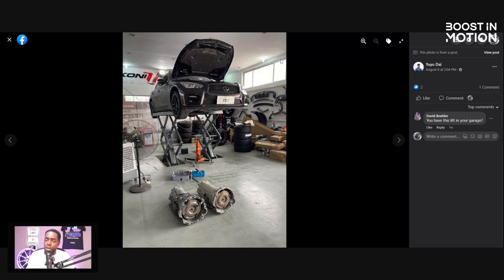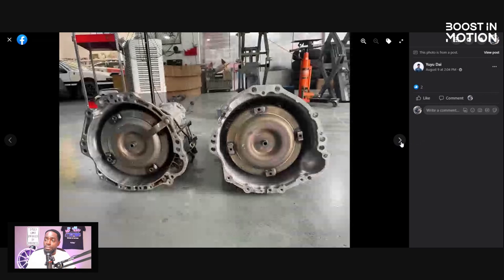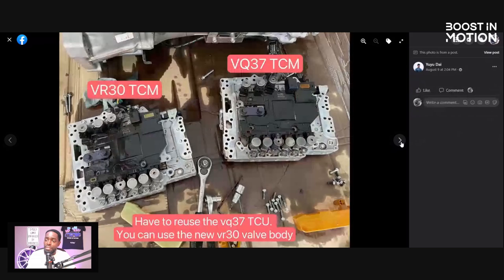I believe Eric Flores did the same thing in his supercharged Q50. So take a look — they have both two different transmissions. Guess which one is the VR transmission? It's not the one on the right. You can see the two different transmissions, some of the bell housings and stuff like that. They show you the TCM — this is the TCM unit that pretty much controls everything over there.